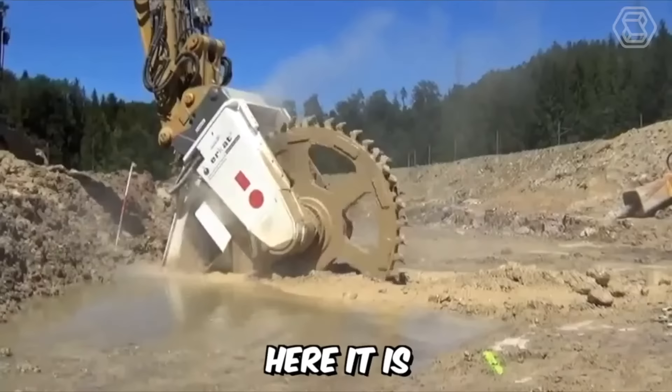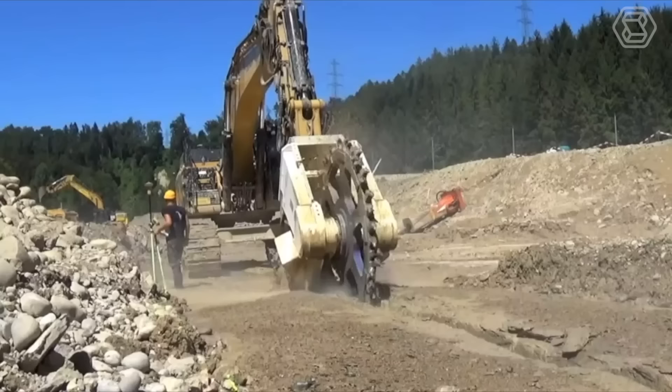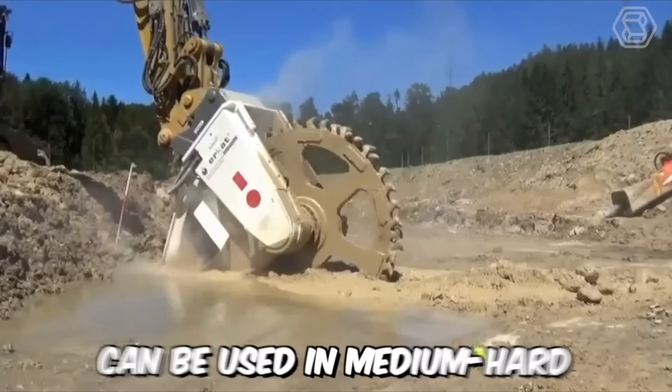Introducing the highly efficient DMW 220 dual-motor rotary cutter for sewer construction from Kemroc, with a 1,000 mm cutting wheel and submerging capability. This equipment can be used in medium hard rock formations and even reinforced concrete.